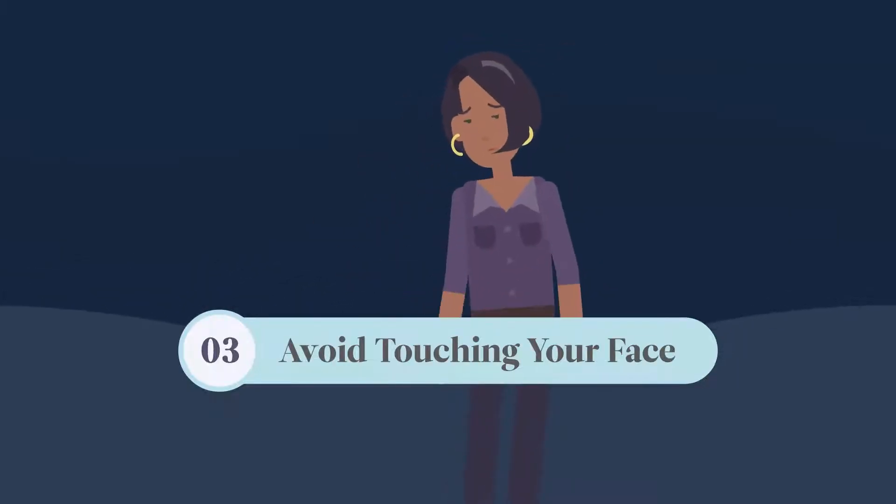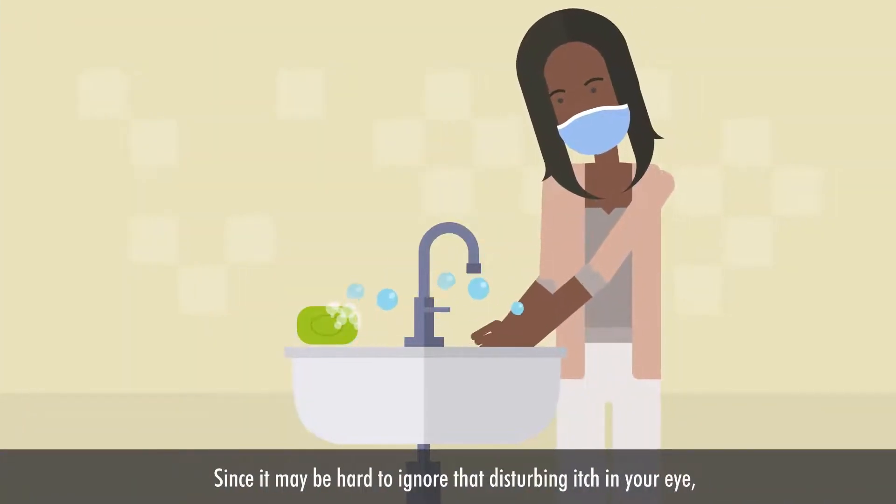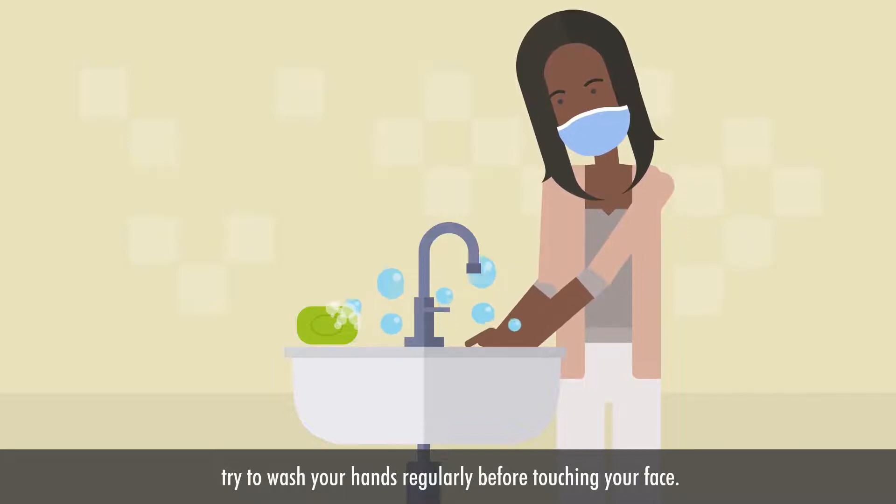Avoid touching your face. This is because the virus can enter your body through the nose, mouth, and eyes. Since it may be hard to ignore the disturbing itch in your eye, try to wash your hands regularly before touching your face.